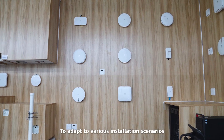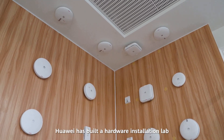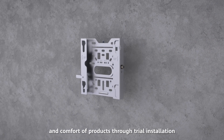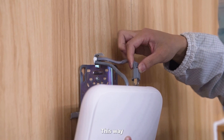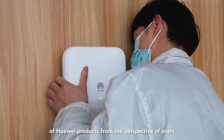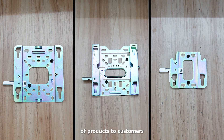To adapt to various installation scenarios at customer sites, Huawei has built a hardware installation lab to simulate diverse installation modes and improve the stability, aesthetics, and comfort of products through trial installation. The live network environment is moved to the lab. This way, engineers can test the quality of scenario-based installation of Huawei products from the perspective of users, so as to improve the usability and friendliness of products to customers.